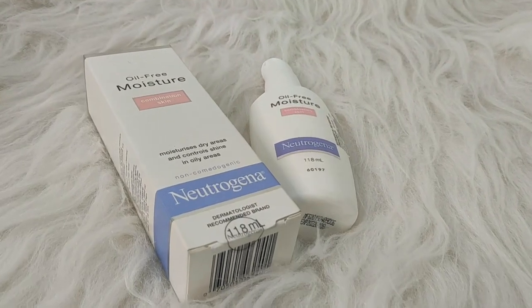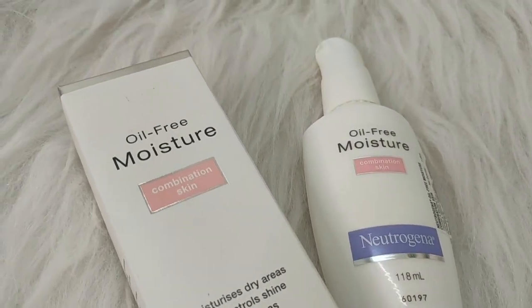What do I have to tell you about a moisturizer today? My name is Neutrogena Oil-Free Moisturizer and this is how it looks like. This is the packaging and this is the bottle.